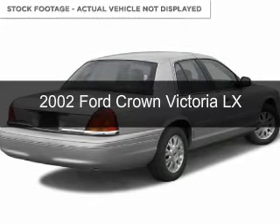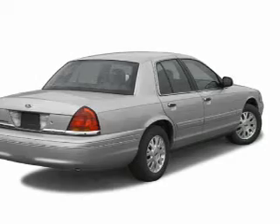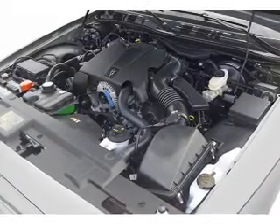This is a used 2002 Ford Crown Victoria. It's powered by rear wheel drive, a 4.6 liter, 8-cylinder engine, and a 4-speed automatic transmission.